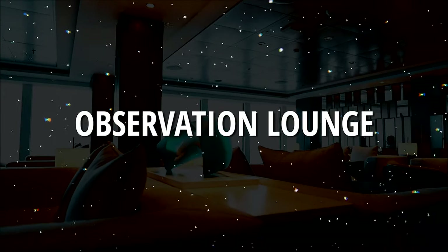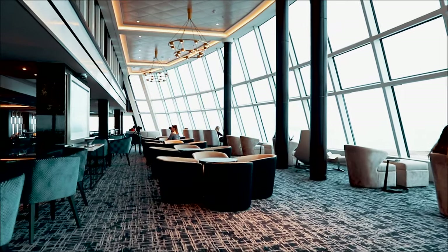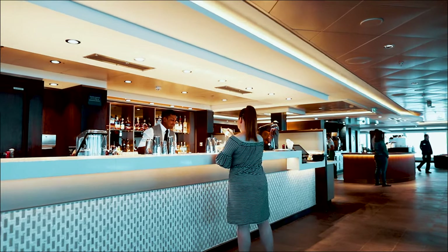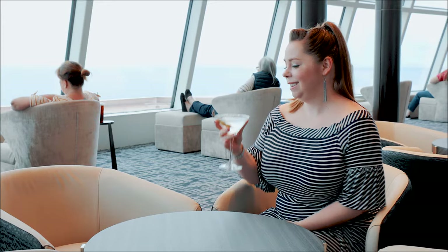Imagine sailing to Alaska and seeing glaciers everywhere you look. You can do that here in the Observation Lounge — it has two decks of floor-to-ceiling windows. You can grab a drink, a coffee, a snack, and sit back and relax in this beautiful lounge and just observe everything around you.